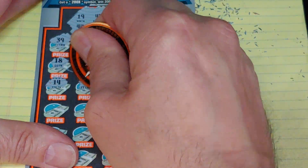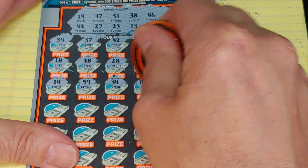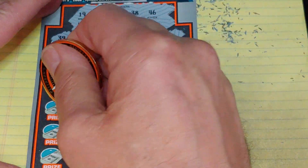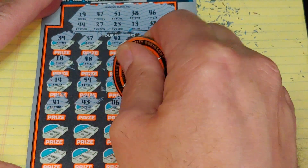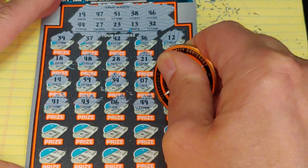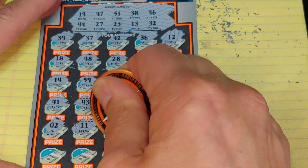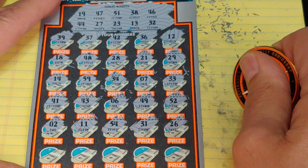What do we got? 14 — another one-off. 15 — another one-off. 59, 34 — no good, 7, and a 33. Nothing in the first half. Second half: 41, 43, 6, 49, and a 52. Two rows left: 2, 11, 54, 31, and a 26.